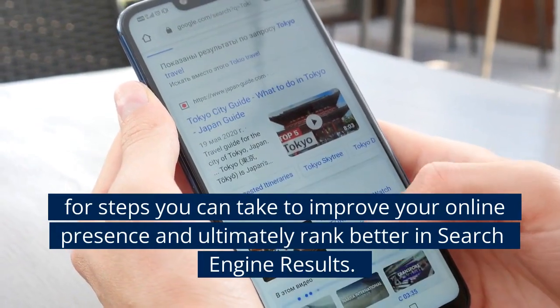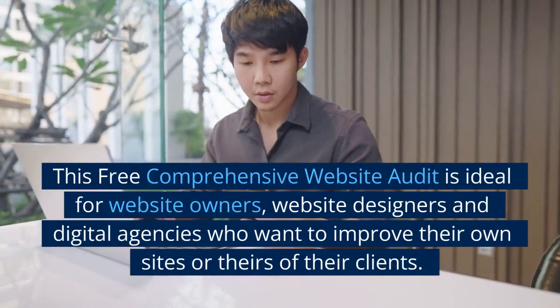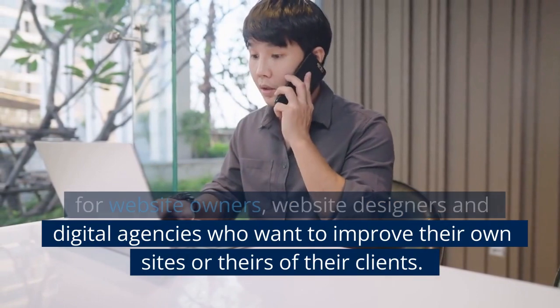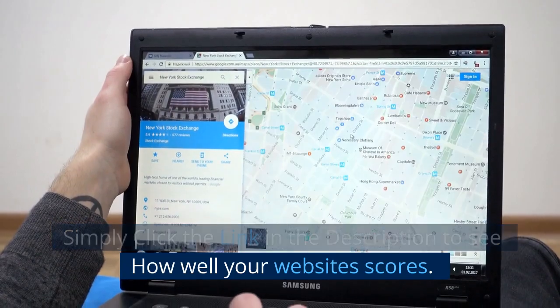For steps you can take to improve your online presence and ultimately rank better in search engine results. This free comprehensive website audit is ideal for website owners, website designers, and digital agencies who want to improve their own sites or those of their clients. Simply click the link in the description to see how well your website scores.